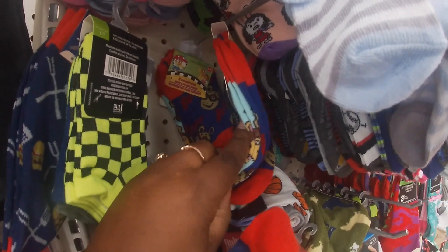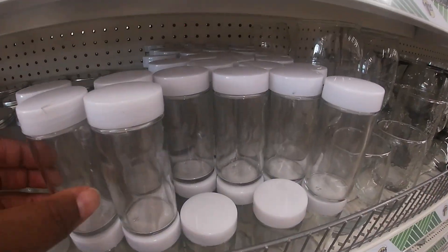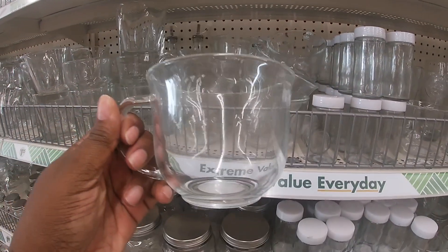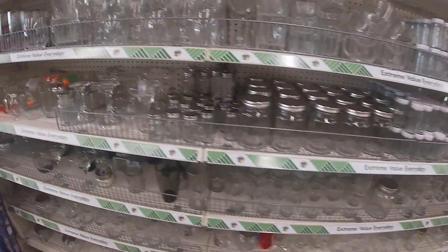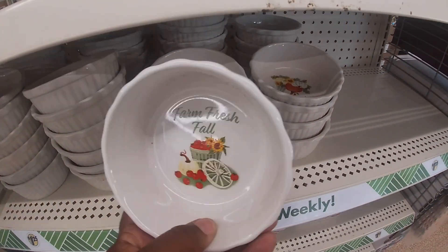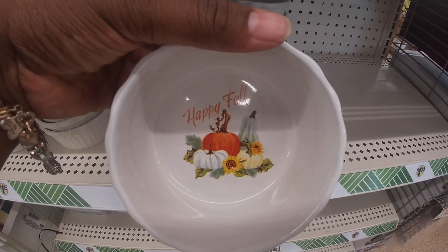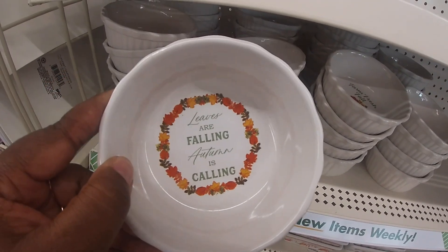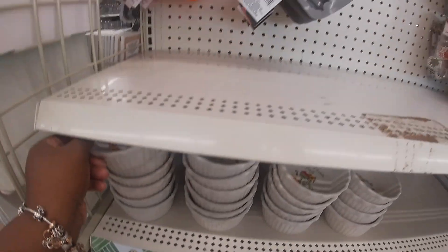People are looking for the fall stuffed animals — they have the fall socks. Basketball. What are these? I don't know but they're glass and they're cute — what would you use these for? And I have these, the clear coffee mugs. We just looked at these in the other location but look how cute these are: warm, fresh fall, happy fall, leaves are falling, autumn is calling, and grateful.